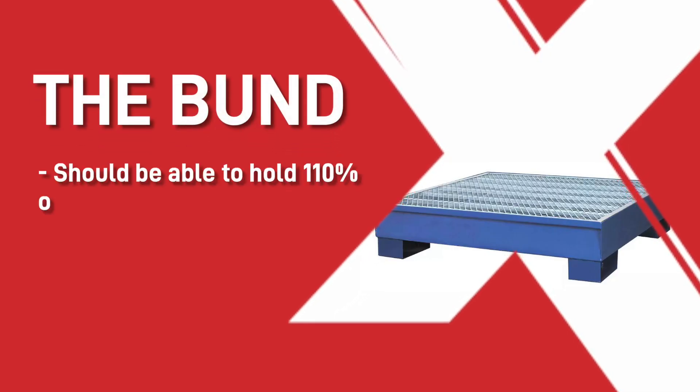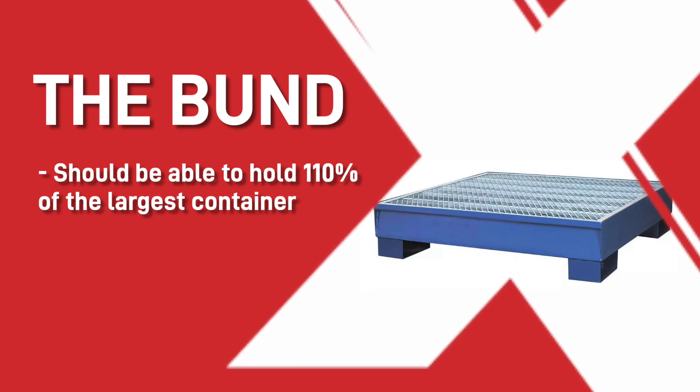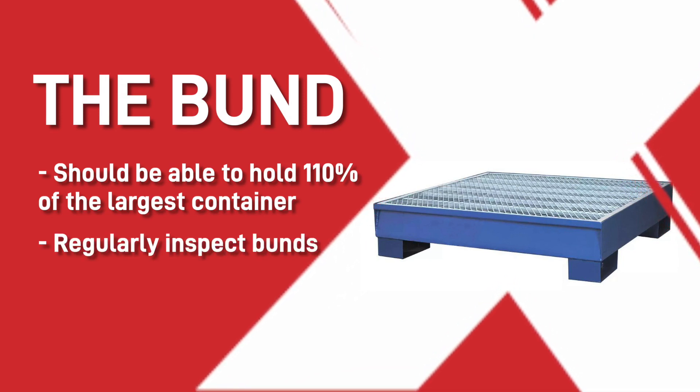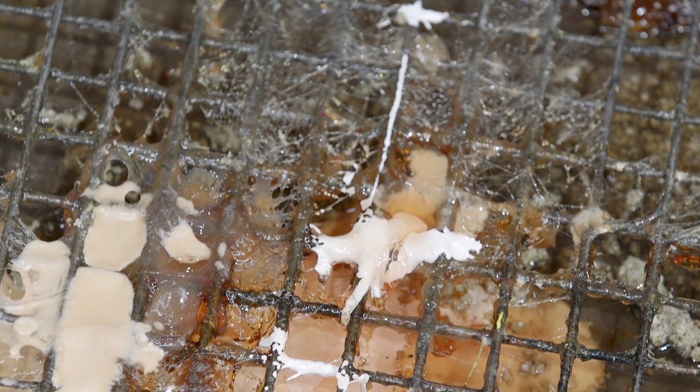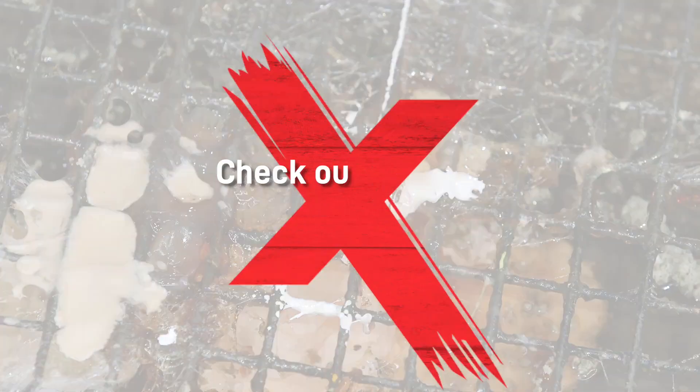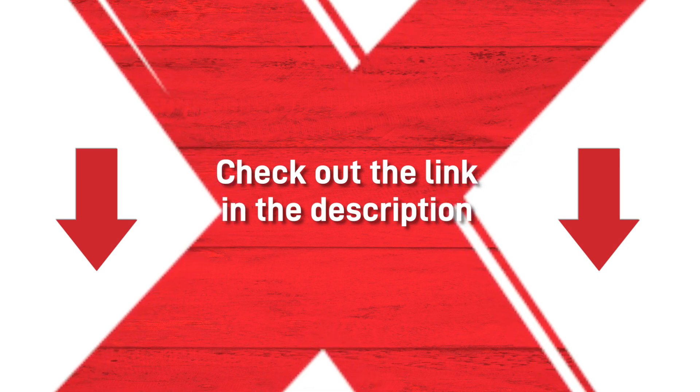The bund should be able to hold 110% of the largest container to allow for foaming during an emergency. You should also be regularly inspecting the bunds to ensure their soundness and take into consideration the damage of rainwater. Check out the link in the description to the HSE webpage for more information.